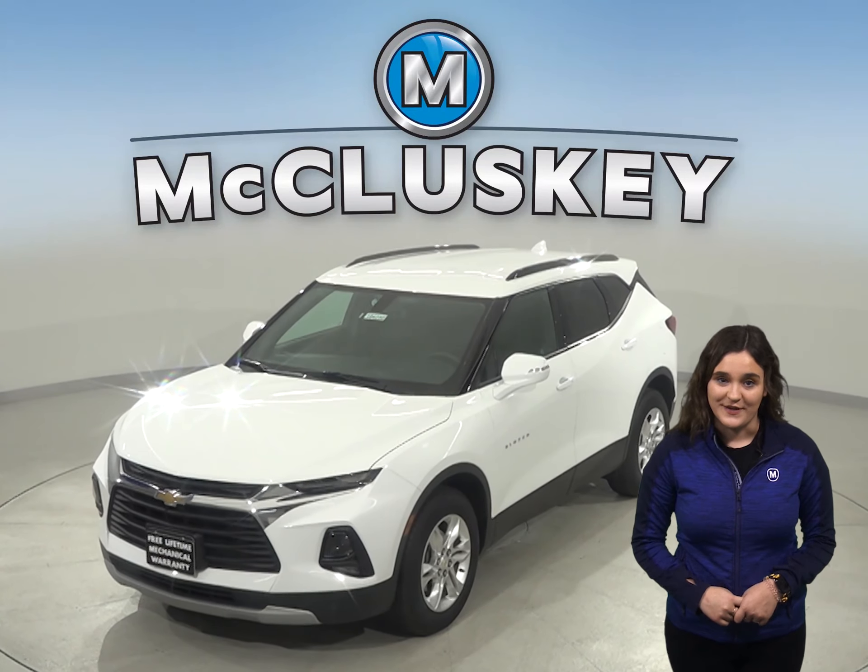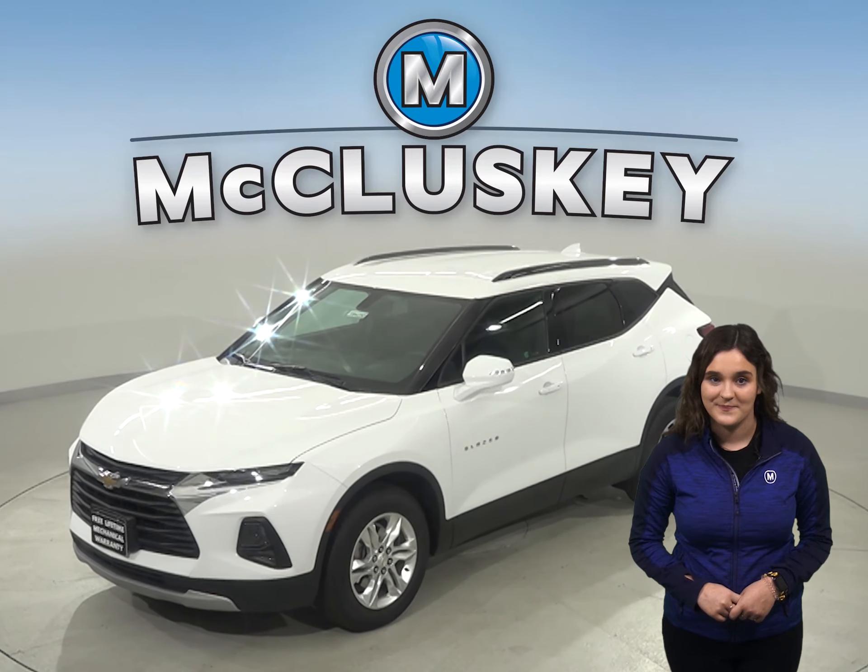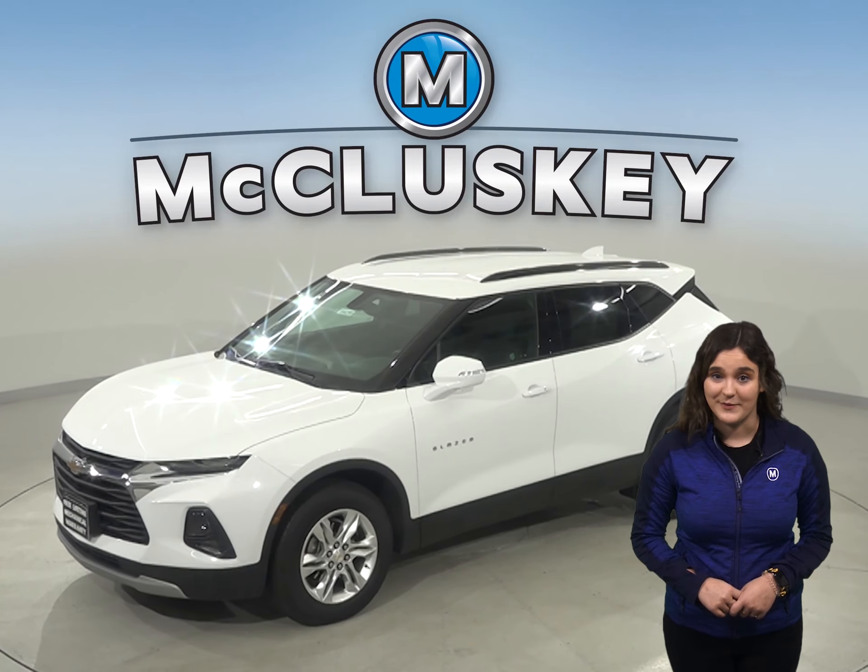So you've been looking for a new SUV, maybe considering the 2020 Hyundai Santa Fe. Well, have you considered the 2020 Chevrolet Blazer?